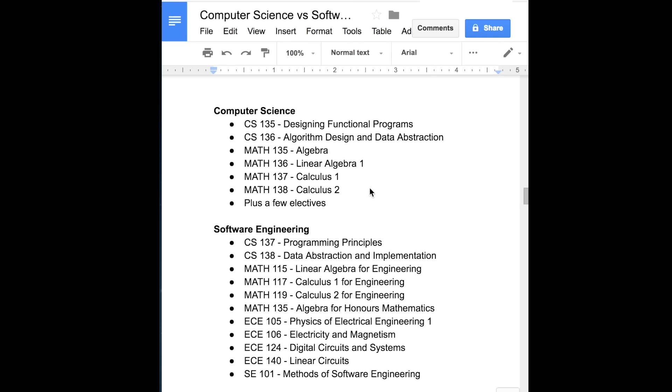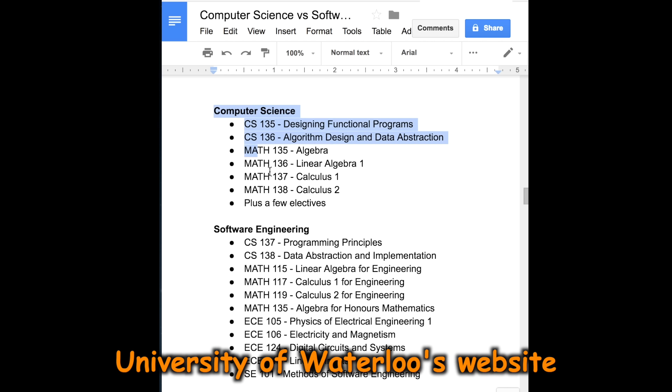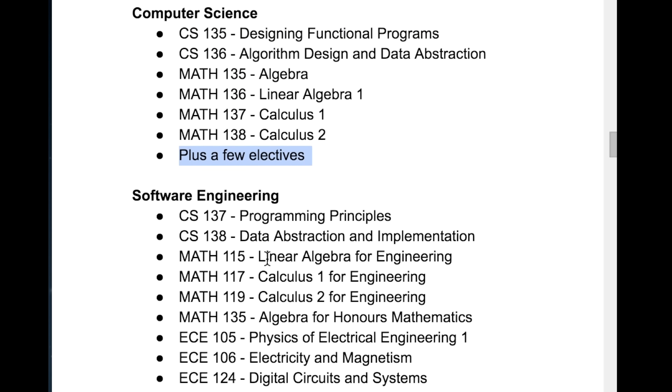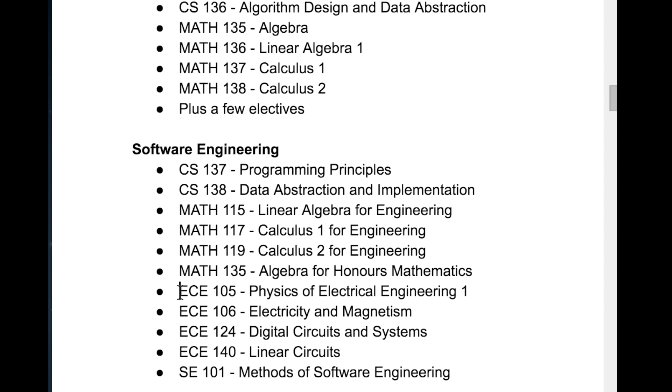To get a better idea about what you would actually study in each program, let's take a look at the first year course requirements from the University of Waterloo's website — and they're actually pretty similar. In computer science, we have a few computer science fundamental courses, same in software engineering: designing functional programs and algorithm design. For math requirements, we have some linear algebra and calculus courses, same in software engineering. The only difference is that after the math and computer science requirements, you can take a few electives in computer science, while in software engineering you need to take a bunch of electrical engineering required courses and one software engineering course.